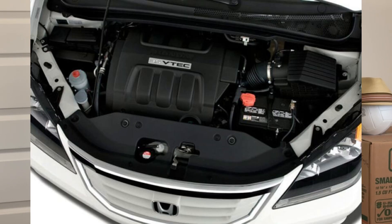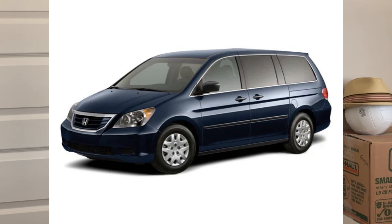Let's start with the J35 A6 V6 engine that was on the 2005–2010 Honda Odyssey. The lower trims — LX and EX models — do not have VCM, whereas the higher trim EXL and Touring models do have VCM. So the lower trim version of the Honda Odyssey during this time does not have VCM.